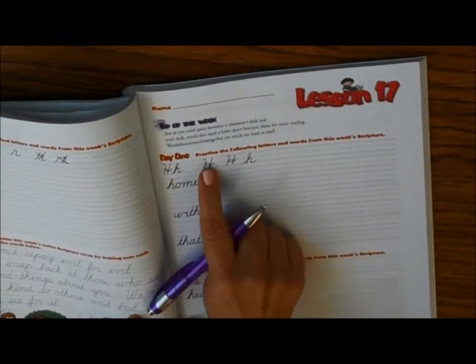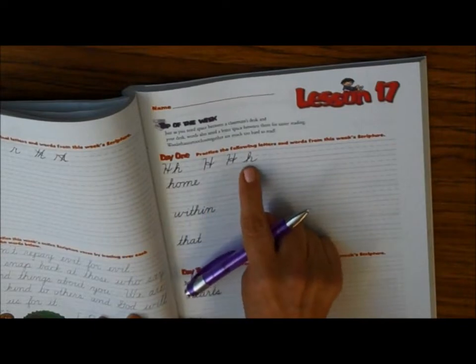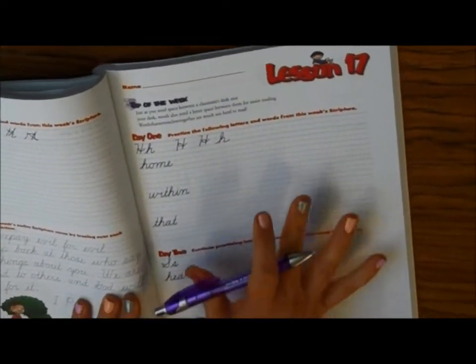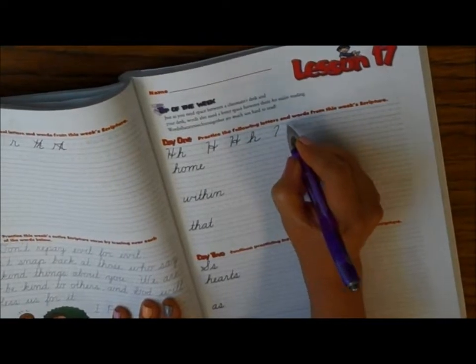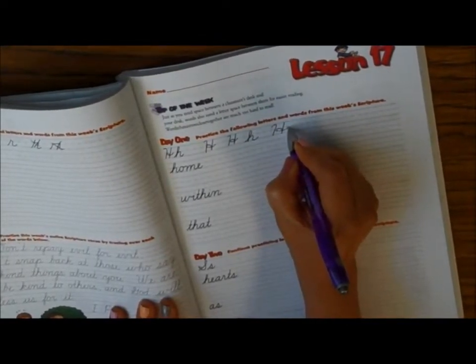We're going to be doing page 71 in our handwriting book — capital H. I've done a couple here for you. Good news: this is our last week to do handwriting. Let me show you. You're going to curve it, straight down, straight down, loop it, connect the letter.